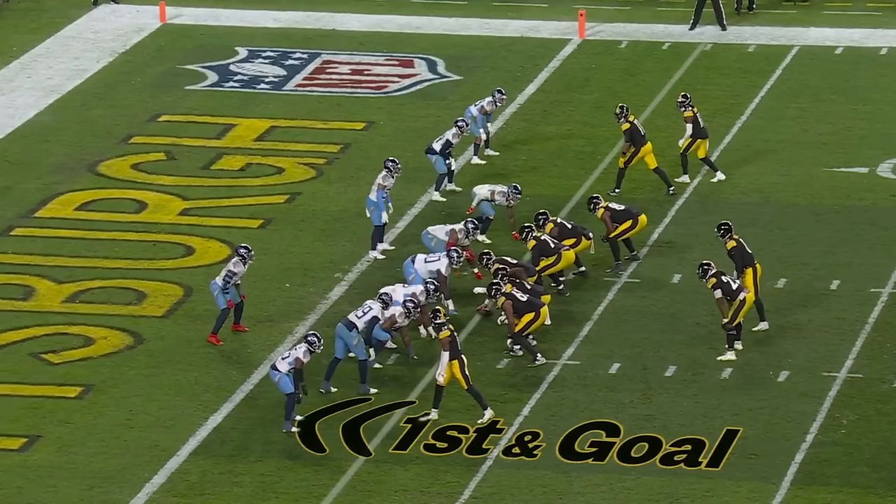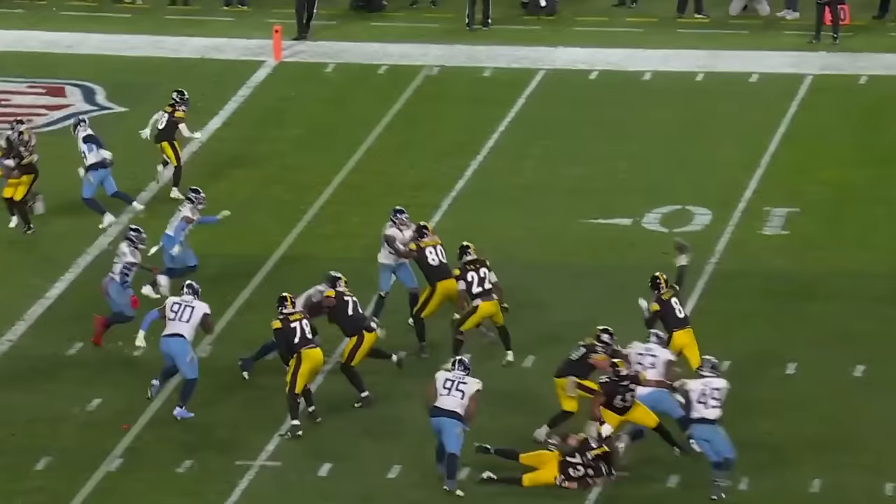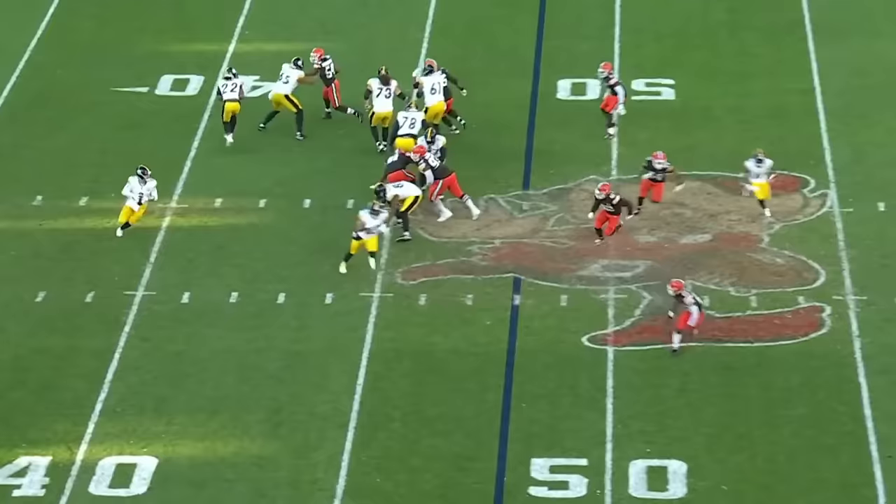Four-man rush. Pickett. Deep down the middle for Pickens. Pickett. To the end zone. Touchdown. And there it was.